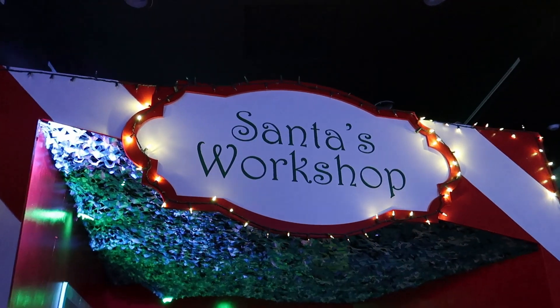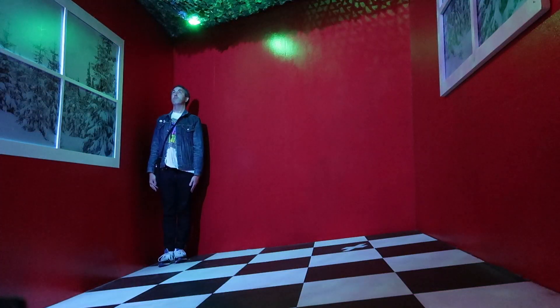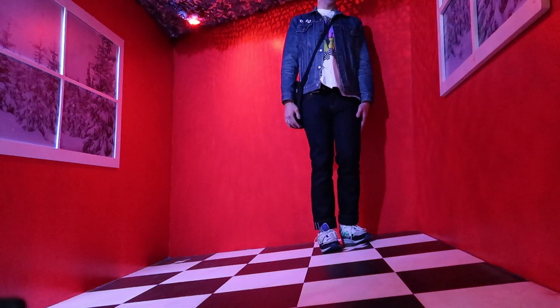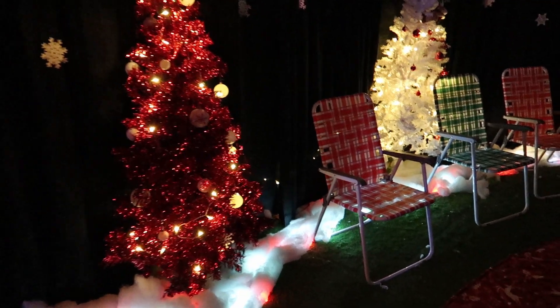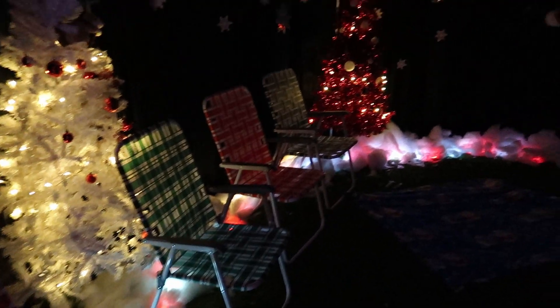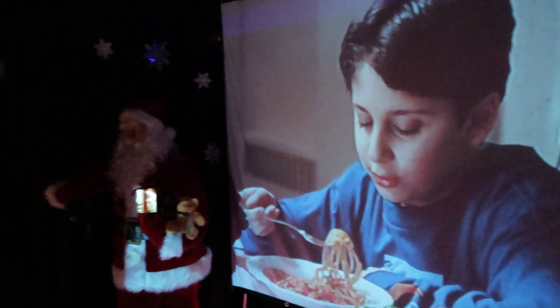Here we have Santa's workshop, and this is one of those optical illusion mind trick things. And this next room looks like a movie screening room with great lawn chairs — I guess you can sit and watch the movie Elf if you'd like to. I don't have time to sit and watch the whole movie as much as I'd like to, so we're gonna keep going.